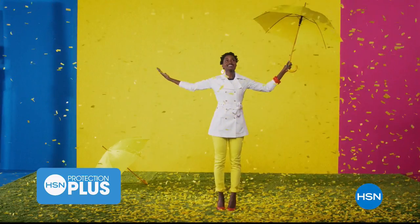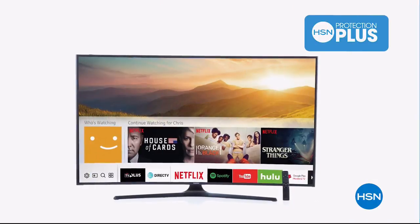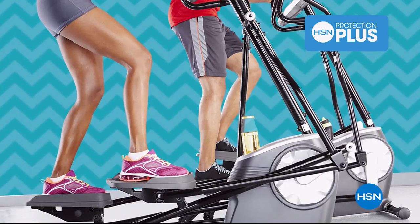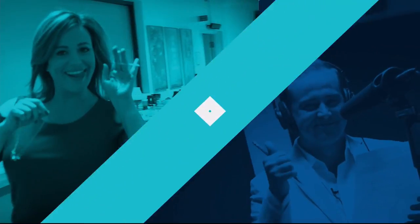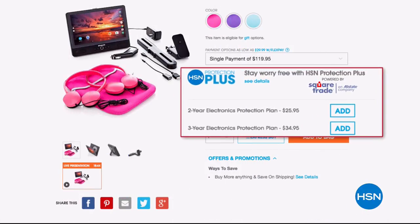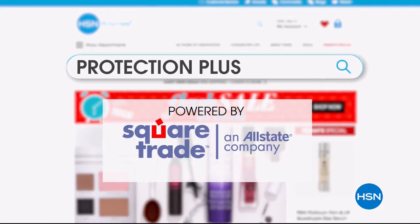Worry about one less thing with our Protection Plus plans at HSN. Computers, printers, cameras, fitness equipment, and even jewelry can be covered with a plan that offers repair or replacement should a failure occur. Portable electronics have accidental damage from handling, which covers everyday drops, spills, and cracked screens. Search Protection Plus at HSN.com for more details.